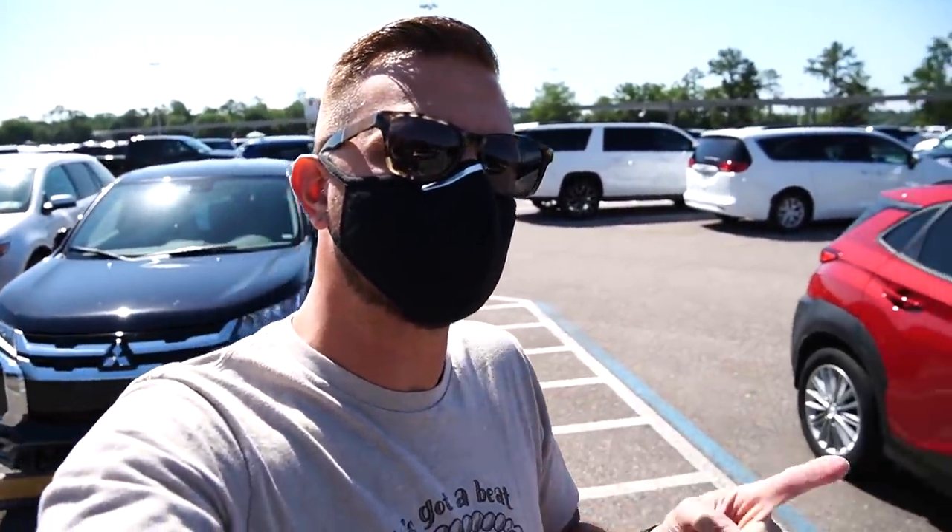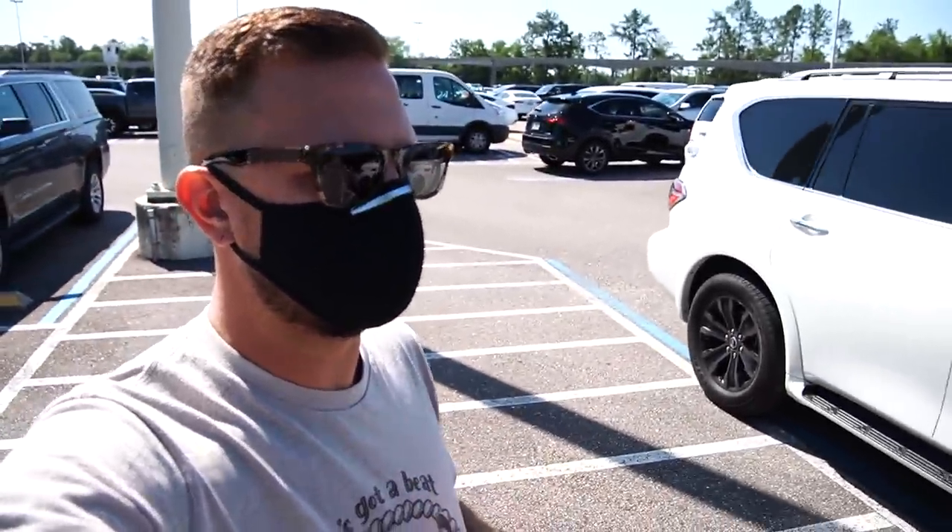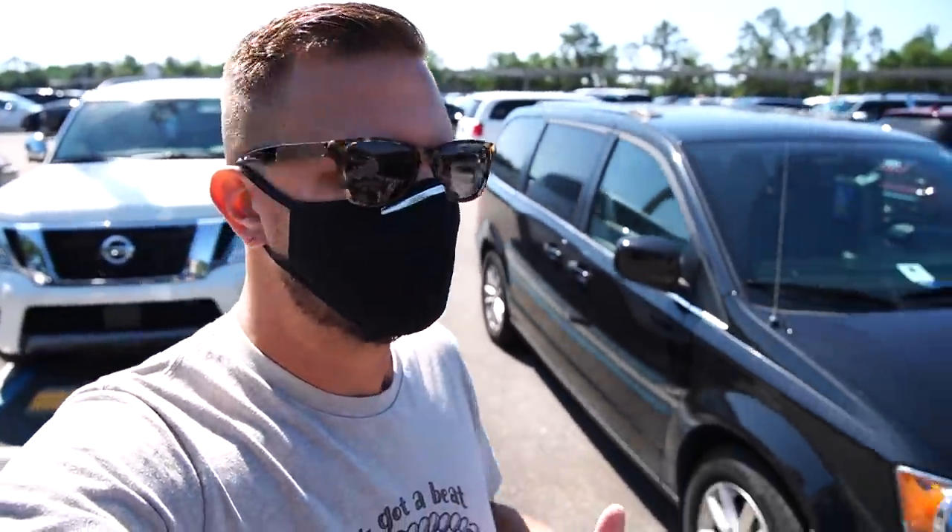Good afternoon from the Magic Kingdom parking lot. We are headed in today because number one, they have added a bunch more decorations to the castle to celebrate the 50th anniversary of Magic Kingdom. Number two, they are updating the Jungle Cruise to make it more inclusive. They're leaving the ride open while they're updating it, so we're going to try to ride Jungle Cruise and see some of the changes. We're also going to look around, see if we can see any new merch or anything new going on at Magic Kingdom.